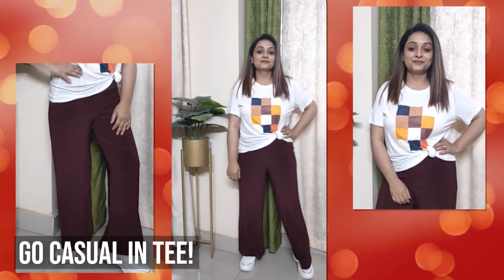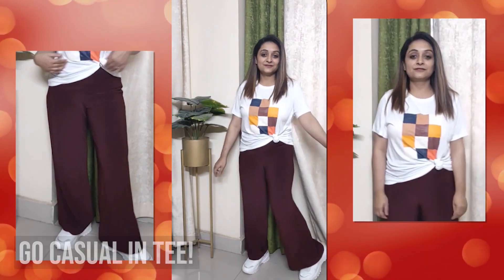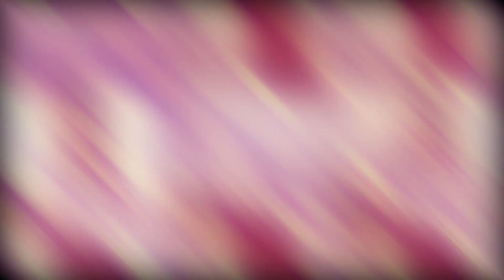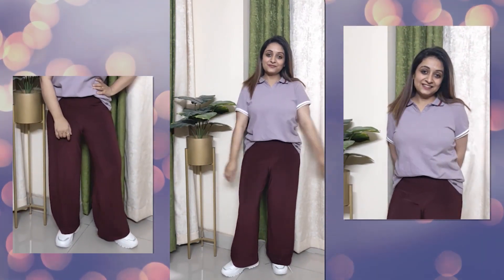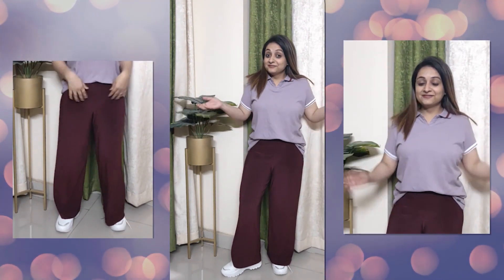Now for a casual look, simply replace your shirt with a t-shirt and your heels with sneakers and you're good to go. You get a very sporty, comfortable, casual look. If you don't like round-neck t-shirts, you can definitely go for polos or collared-neck t-shirts, and sneakers work great with both.